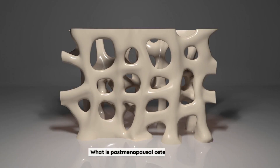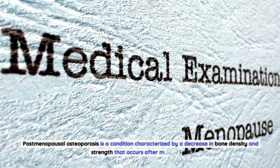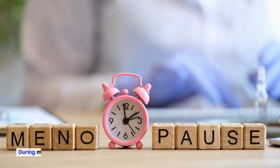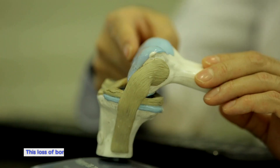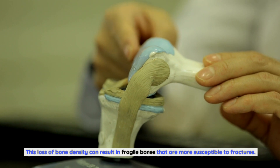What is postmenopausal osteoporosis? Postmenopausal osteoporosis is a condition characterized by a decrease in bone density and strength that occurs after menopause. During menopause, the body's estrogen levels decline, leading to an increased rate of bone loss. This loss of bone density can result in fragile bones that are more susceptible to fractures.